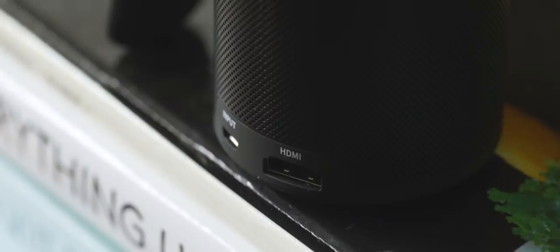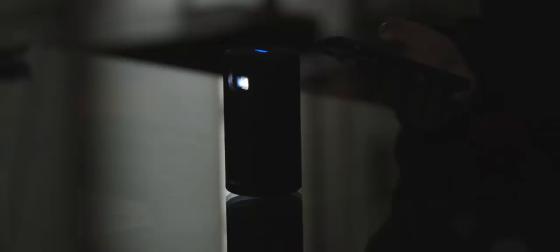It has an HDMI port as well, so if you want to connect to your laptop, Chromecast, or a Fire Stick, you can do that too. The Capsule projects at an 854x480 resolution with a 16x9 aspect ratio. It supposedly reaches up to 100 lumens of brightness, but it really didn't seem that bright and definitely looks best in a dark room.